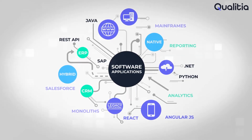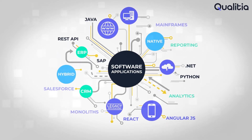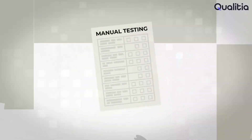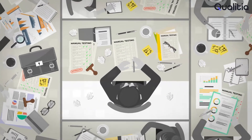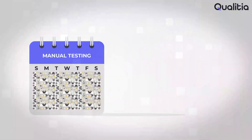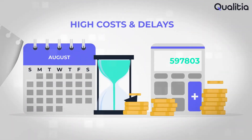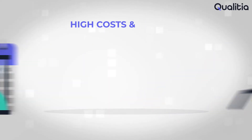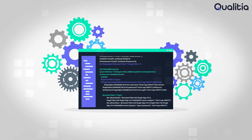On top of that, these applications are interconnected through APIs or web services. To provide a seamless and error-free experience to all stakeholders, these applications need to undergo humongous testing. But manually testing these complex workflows is ineffective and leads to huge delays and errors creeping into production. Test automation becomes inevitable.